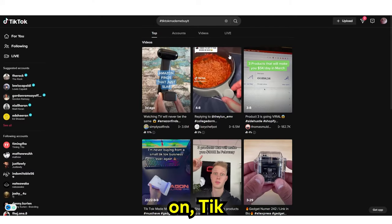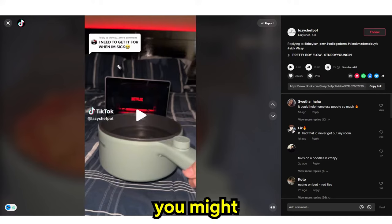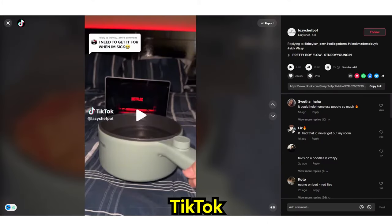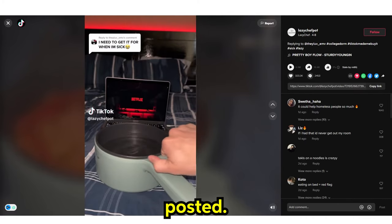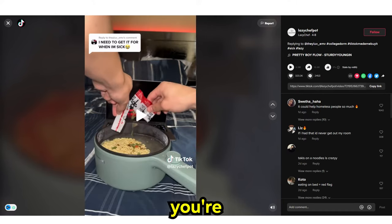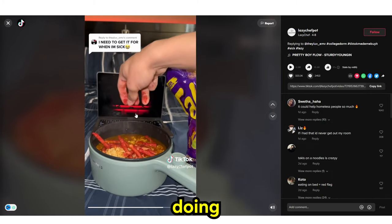If I go on TikTok and search 'TikTok made me buy it,' you can see this product right here — the lazy chef pop cooker. This account posted this product with hashtag TikTok made me buy it, and it had 6 million views, around 300 likes, and 2,000 comments. Someone said, 'Oh, if I had this I'd never get out of my room.' You can see them putting noodles in, opening the top, eating Netflix noodles. This is a product that's been doing really, really well.